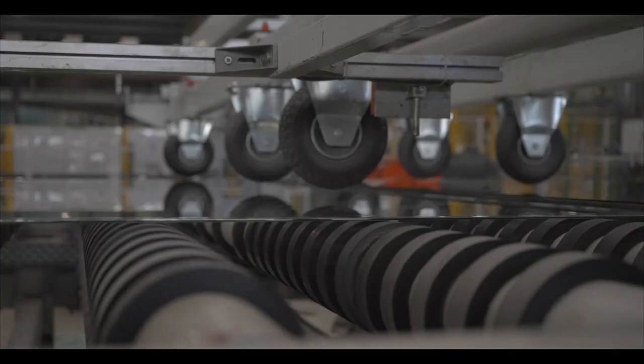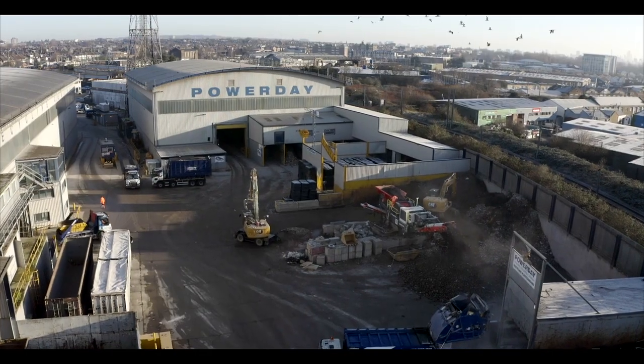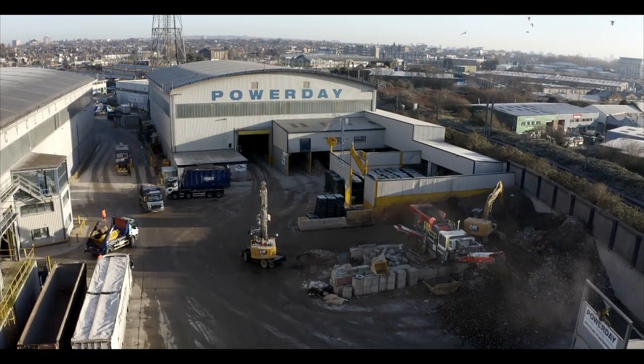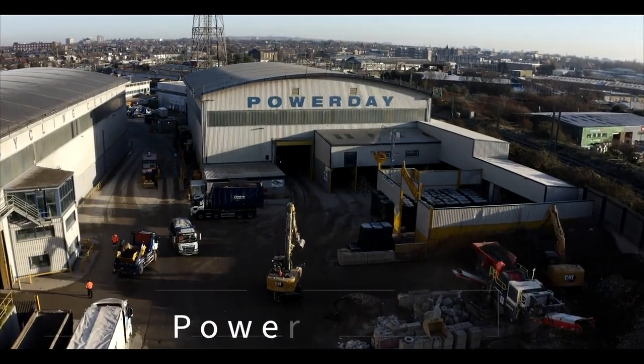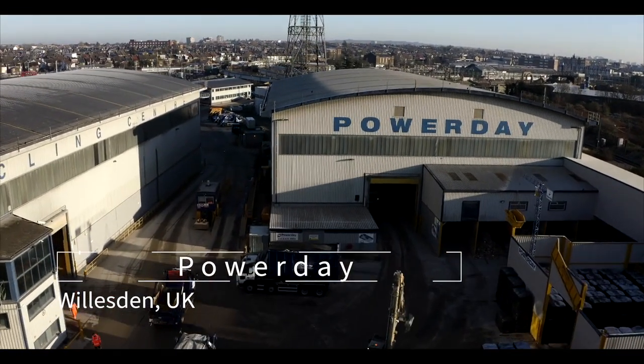Power Day gave us a base in London to start crushing glass, and that brought the transport cost down by about 85%, which basically meant the whole project became really feasible in a way that hadn't been before. As a long-standing supply chain partner, Power Day stepped in to provide the remanufacture process — taking the dismantled glass and turning it into cullet in the south.